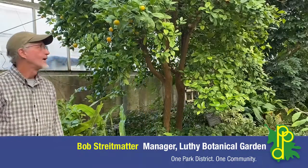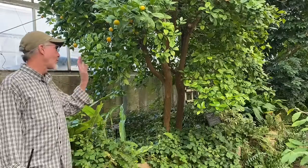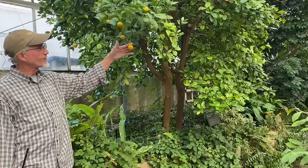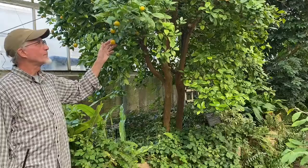Welcome to Luthie Botanical Garden. Today we're in the conservatory, and this is a calamondin orange, or a Panama orange. It's a little tiny orange — this is its mature size — and it'll get a little brighter and more orange as it ripens.